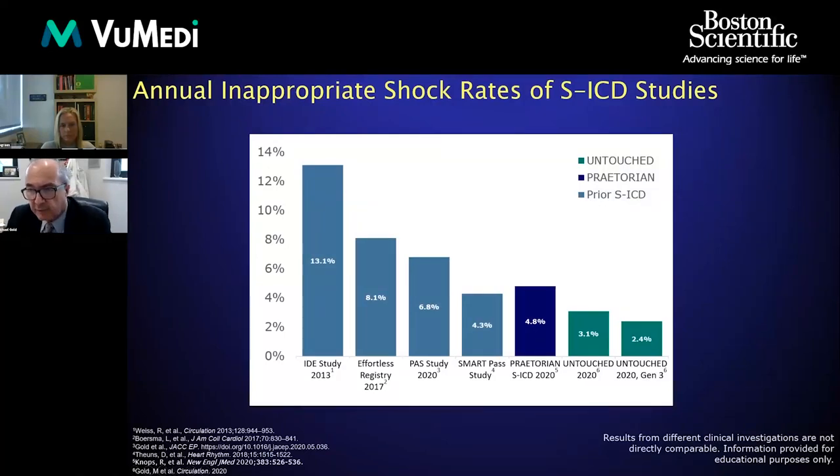Comparing with previous SICD studies: the original IDE study had an annual inappropriate shock rate of 13%; Effortless, a large European study, was at 8%; the post-approval study in the U.S. was 6.8%; an initial SmartPass filter study was down to 4.3%; Praetorian is between 4–5%. UNTOUCHED is down to 3.1%, and when using the SmartPass filter with Generation 3 devices, we're now down to 2.4% — quite an impressive trend.